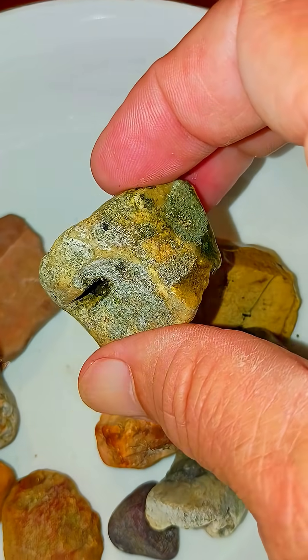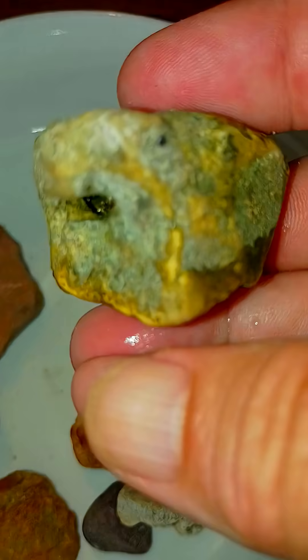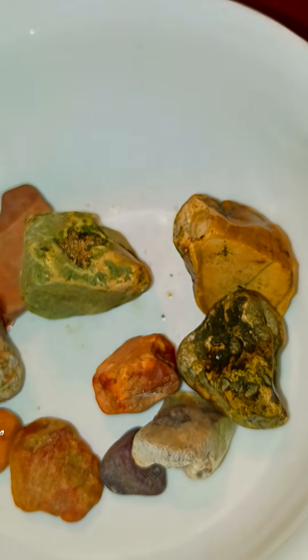Look at this one with that little... the hole doesn't go all the way through, just partway. Intriguing. All right, bye-bye.